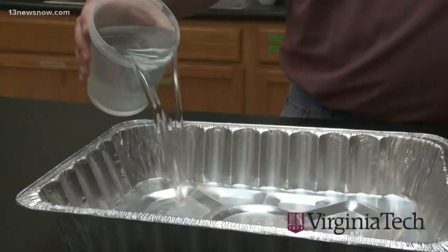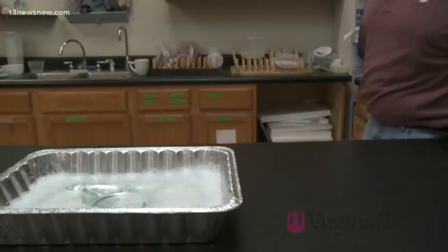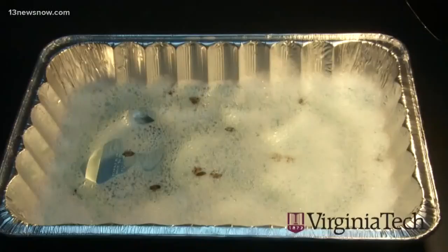And check out this homemade trap — researchers at Virginia Tech just proved it works against them. Just a simple pan filled with water and dish soap. Put it under some light and it's a cheap and effective way of getting rid of these bugs.